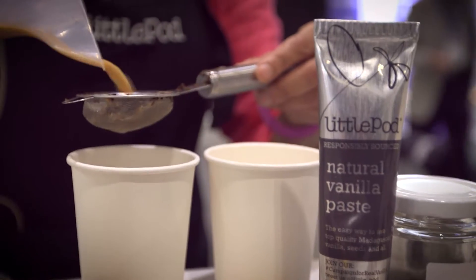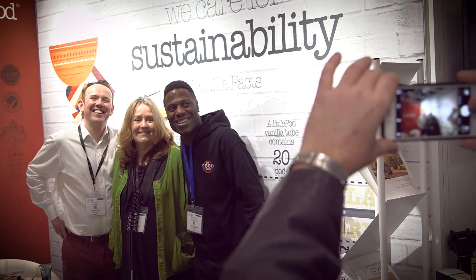The thing about LittlePod is so personal — it's like being part of a family. It's not some big corporate food company where they've got thousands of employees. They've got a small cluster of people who are just passionate about vanilla extract.